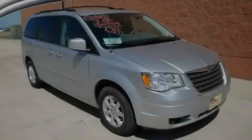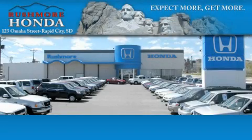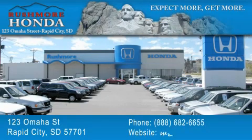Stop by today and test drive this automobile for yourself. Rushmore Honda is located at 123 Omaha Street in Rapid City. Our goal is to exceed all of your expectations to ensure that you'll return for future visits.